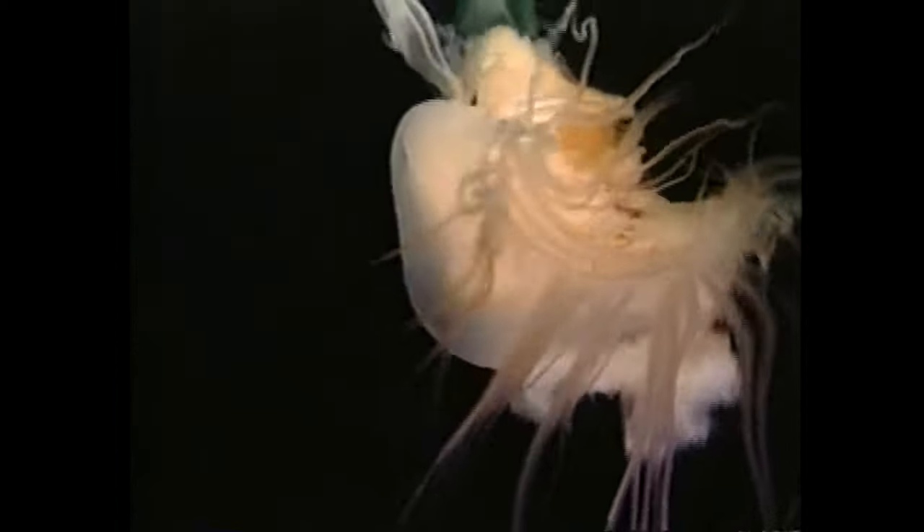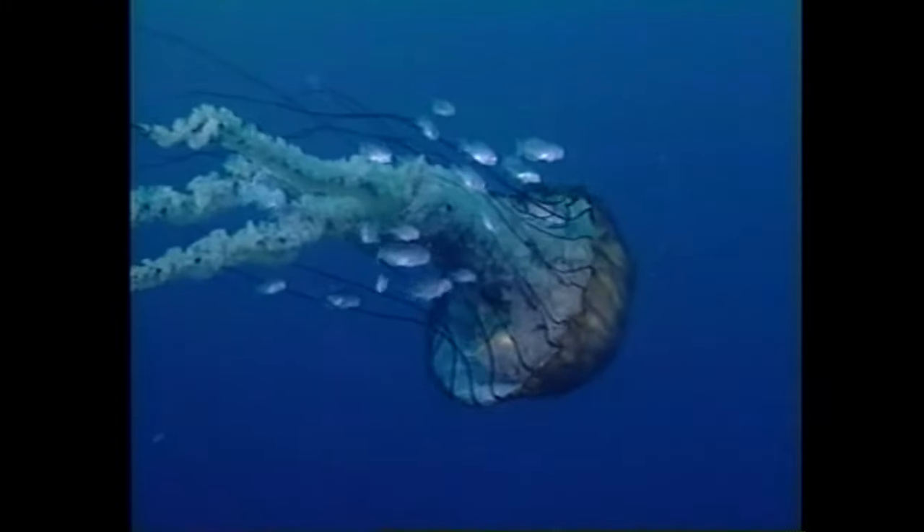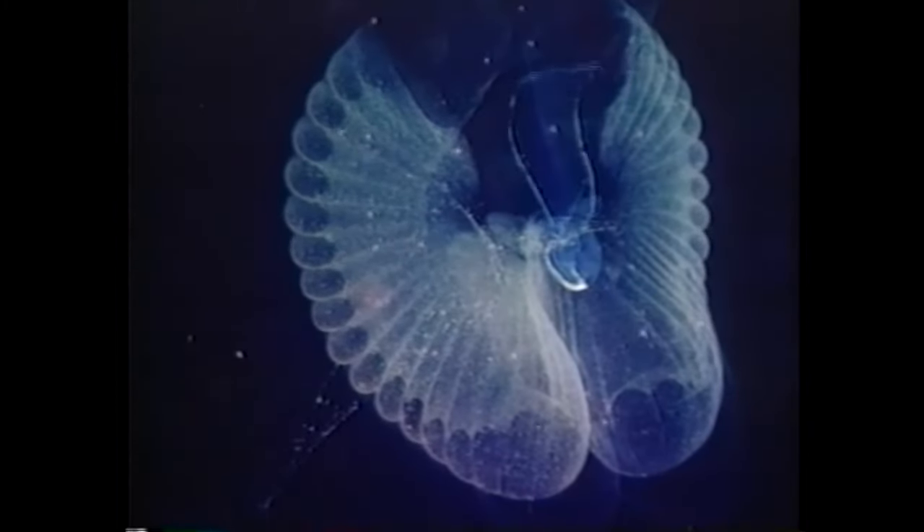Most people think jellies are deadly creatures — that if there's a jelly in the water, it's going to come after you and sting you to death. In truth, most jellies are harmless to people. They're very delicate creatures that are up to 95% or more water. They don't have any kind of brain. And despite all this, they've been around for over 500 million years and actually play a crucial role in marine ecosystems. They can consume a significant amount of zooplankton biomass in any marine ecosystem. We're hoping to make people realize they're actually some of the most beautiful and interesting creatures in the sea.